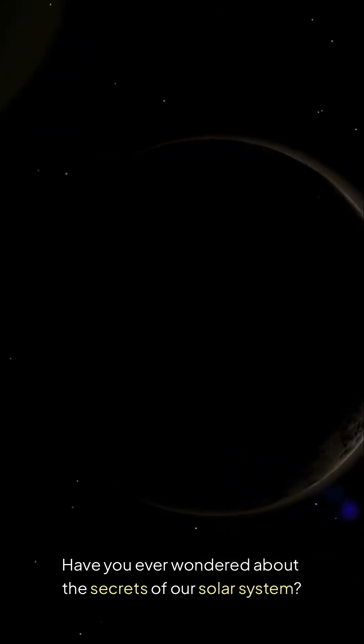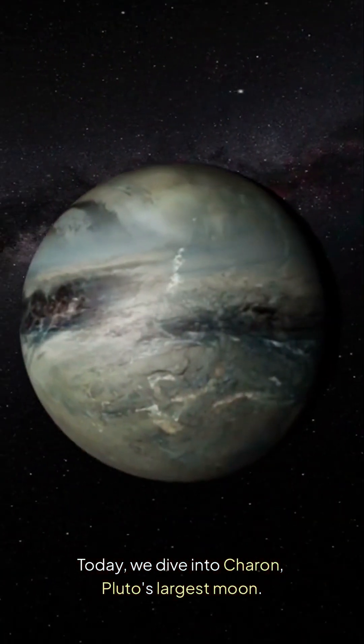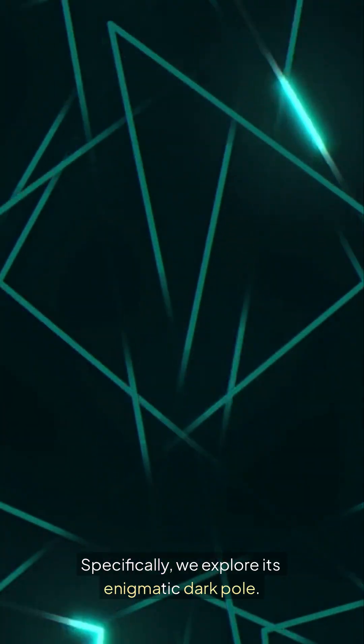Have you ever wondered about the secrets of our solar system? Today, we dive into Charon, Pluto's largest moon. Specifically, we explore its enigmatic dark pole.